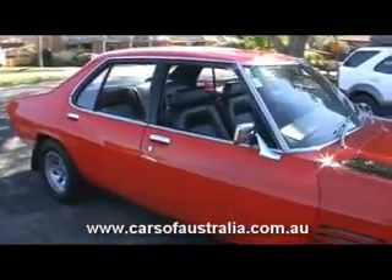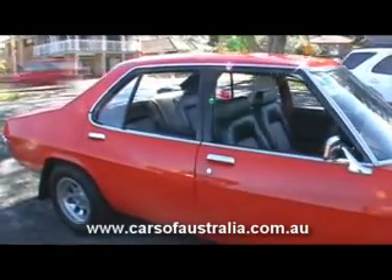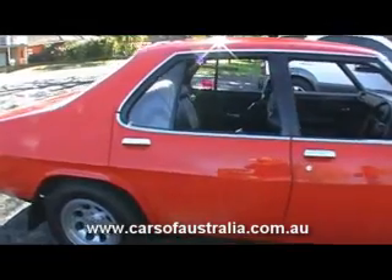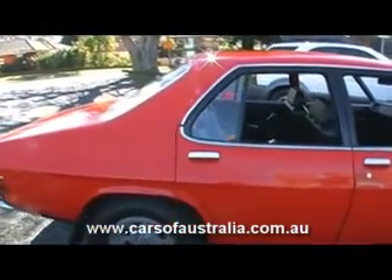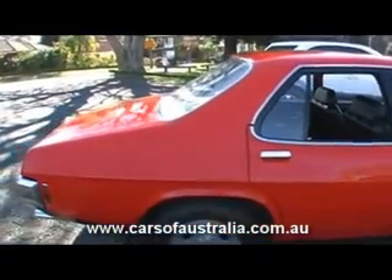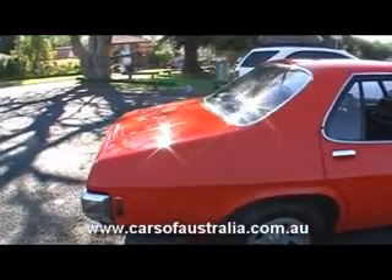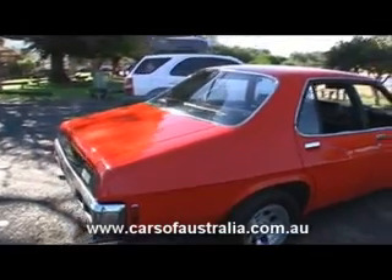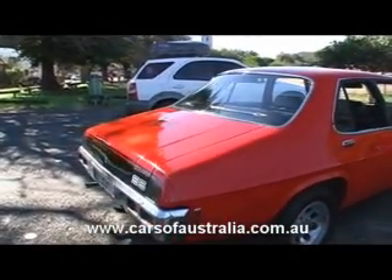And drove it for probably around about 10 years. After that I was given a company car and wasn't quite sure what to do with the old beast, so I ended up putting it up on chocks and leaving it in my father's workshop for the next 20 odd years.